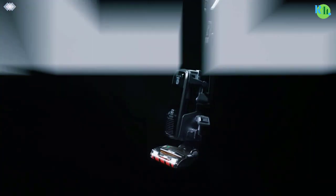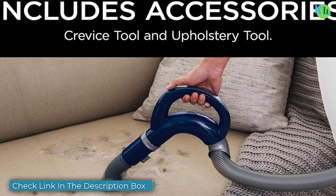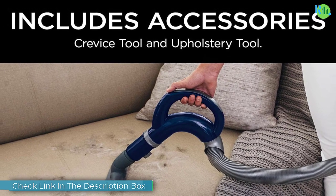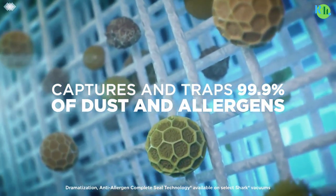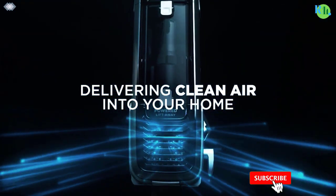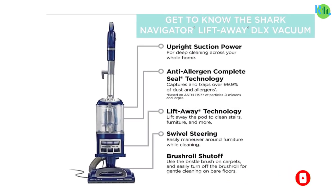Number one: Shark NV360 Navigator. The Shark NV360 Navigator is a versatile and powerful vacuum cleaner designed for effective cleaning on various surfaces. With its swivel steering, it easily maneuvers around furniture and tight spaces. The lift-away feature allows you to detach the canister for convenient above-floor cleaning. The anti-allergen complete seal technology and HEPA filter ensure effective trapping of dust and allergens.